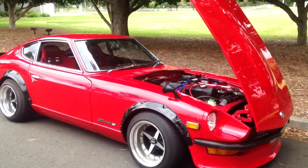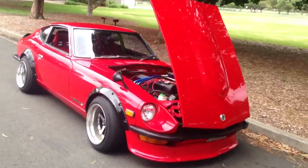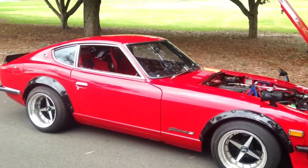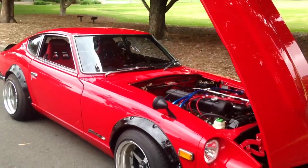Stay tuned — I'm about to make a video of another vehicle that we've just imported, very similar to this car and also a very fun machine. Thanks for watching this video. If you're interested in importing something like this from Japan, give us a call at Edward Lees.